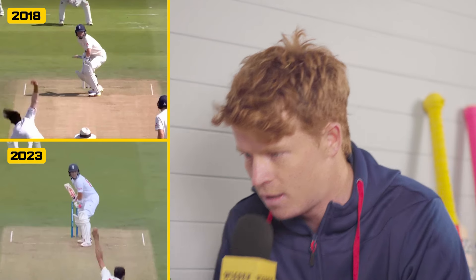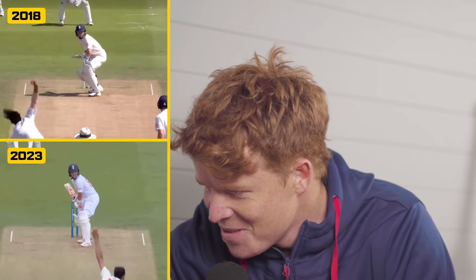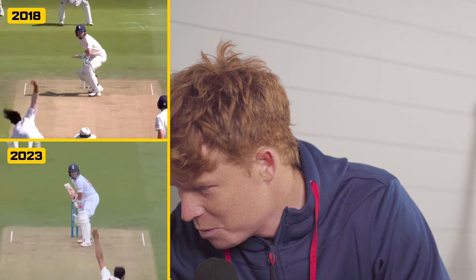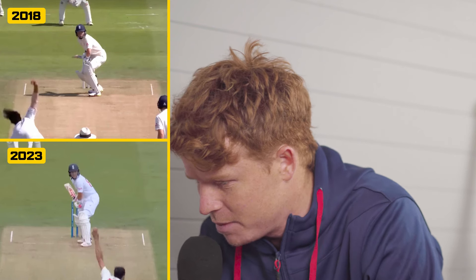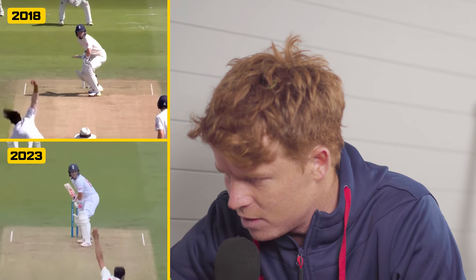Looking at the 2018 still, my balance is falling over to the offside and that's going to mean my bat can't come down in a nice straight line. The more recent position is much better - the reason I got bowled in that game was a wobble-seam ball that swung in when I didn't expect it to, but that's a better position for me because my balance is just much better, and when I'm over the wicket my balance will be in a better position as well.